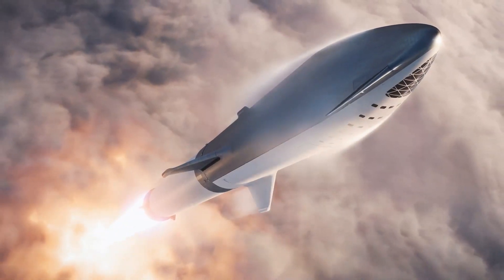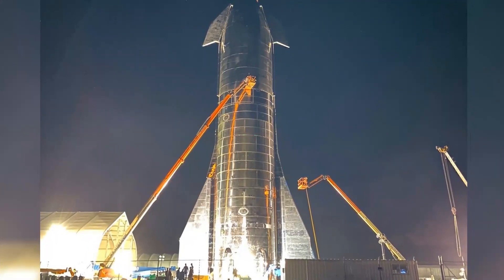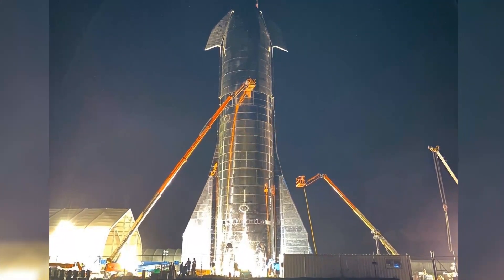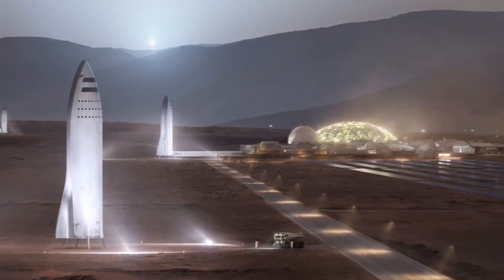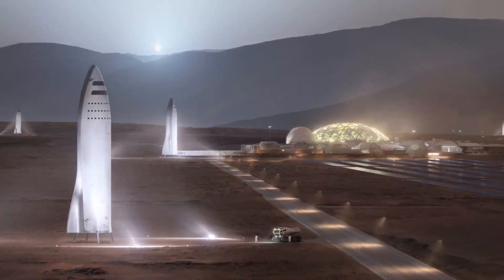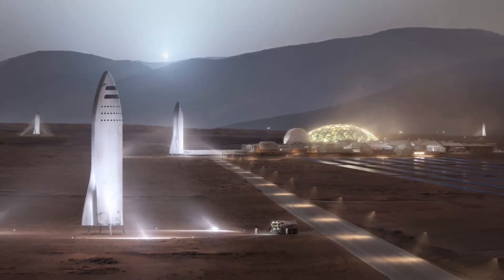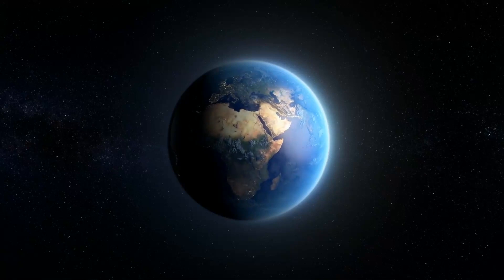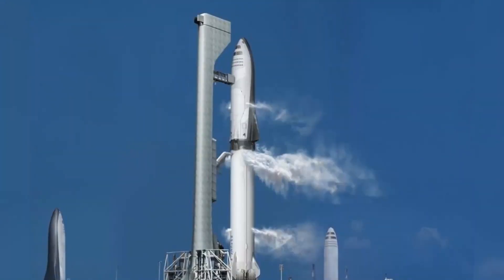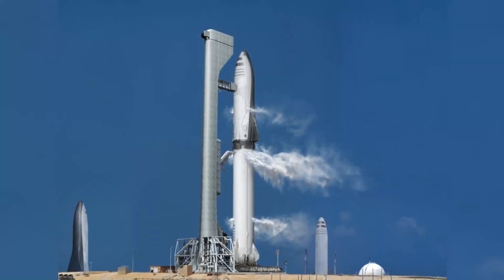The BFR design then experienced a growth spurt that nearly took the system back to its original height. In September 2018, Musk told us that the rocket-spaceship duo will now stand 387 feet tall when stacked. The BFR ship will also sport seven Raptors instead of six, and the vehicle will now sport four movable fins — two near its nose and two bigger ones near the tail. These fins will help the ship maneuver its way to safe landings on worlds with significant atmospheres, such as Mars and Earth. The two rear fins will also serve as landing pads, as will a leg that's stylized to look like a fin.